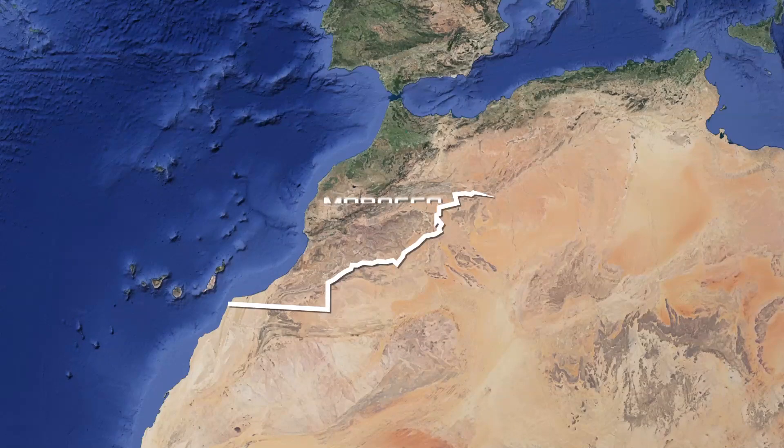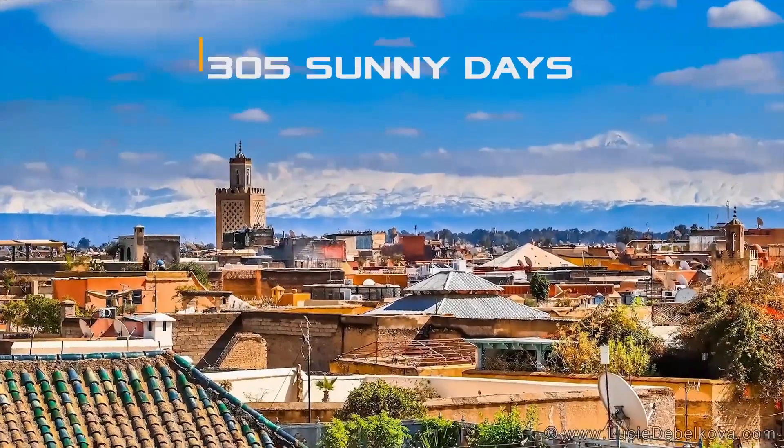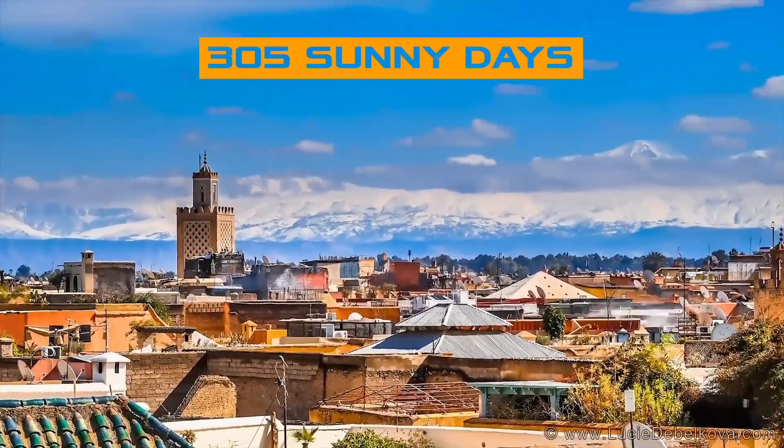If you look on the map for countries located to the south, you can immediately locate Morocco. The country has the third-highest global horizontal irradiance in North Africa. For example, Marrakesh has 305 sunny days a year — three times more than the UK.